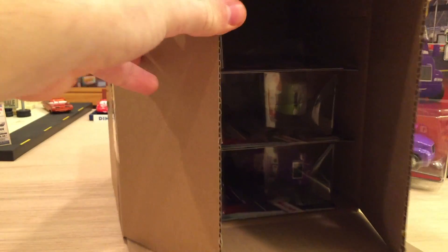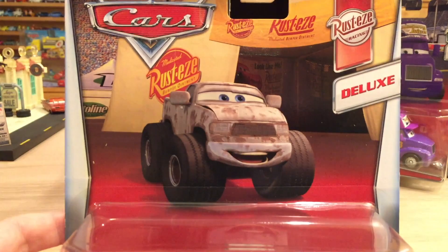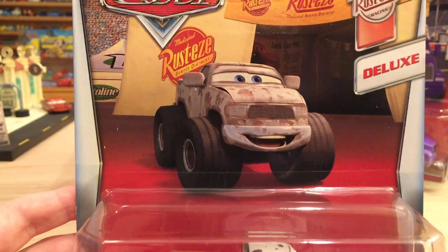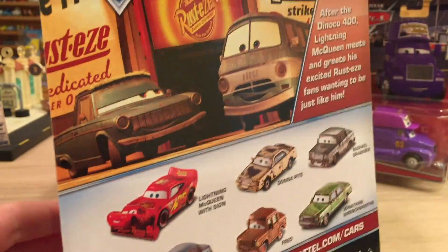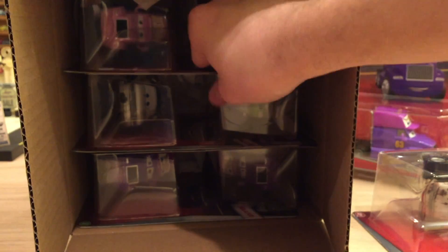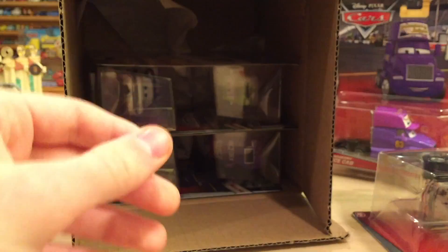I did a deluxe case unboxing back in late December — it was deluxe case F, I think. It had Craig Faster, Alexis Wilson, and the Femic Missile with Breather. That was a carryover from 2016, not a 2017 release. This is the first deluxe case from 2017, and the rest of them are 2017 releases. Starting with Vinyl Toupee Cab — it's a little tricky to get out of there. It's on a perfect card, which is awesome.